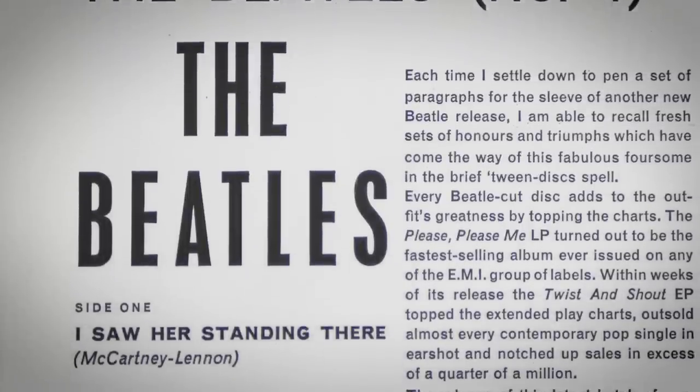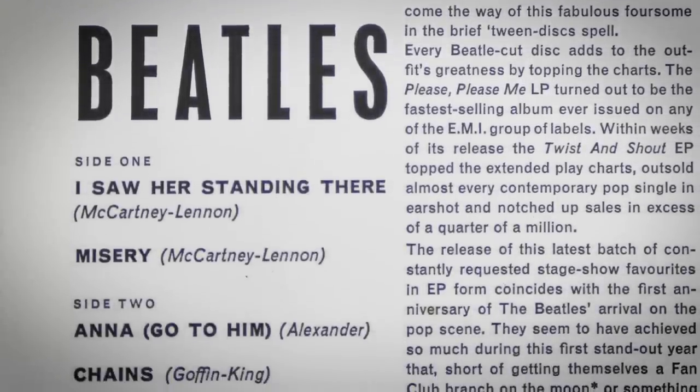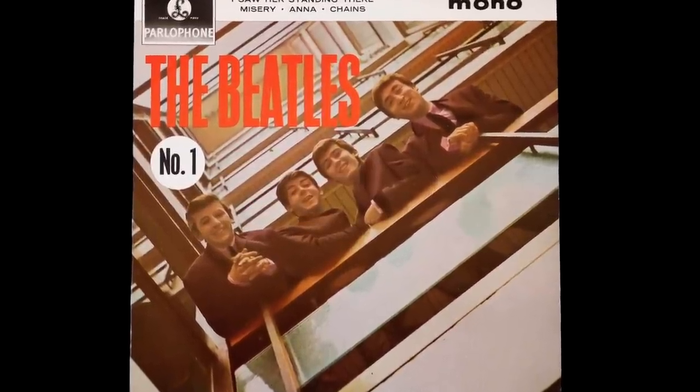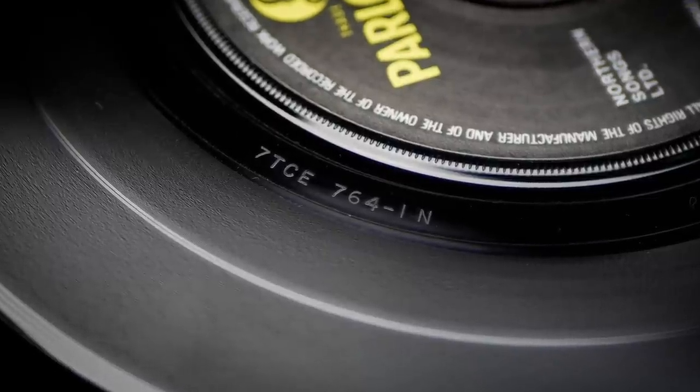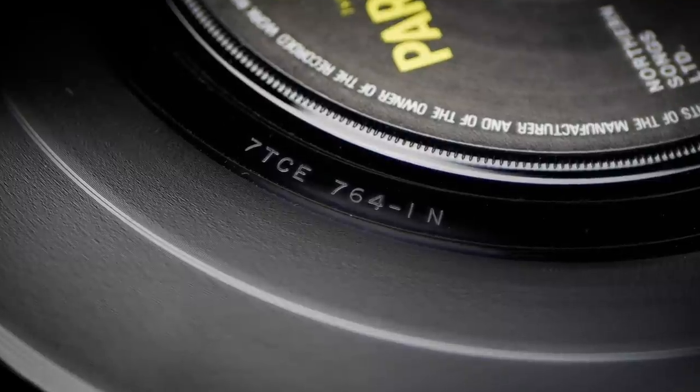The Please Please Me LP was plundered once again for the next EP, The Beatles No.1. To give the fans a little something different, the cover used an alternate shot from the Please Please Me album cover session, which is only really obvious when they're compared side by side. This 1981 issue retains its original 1963 1N matrices on both sides.